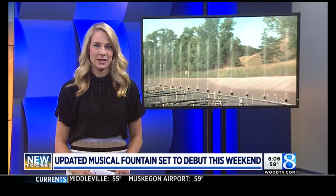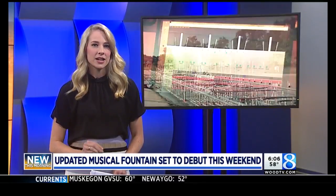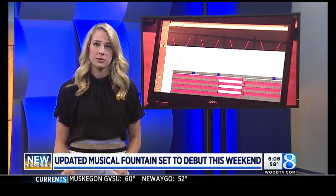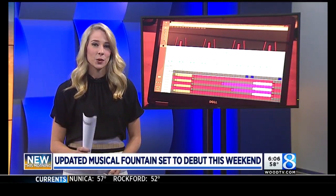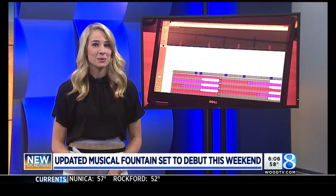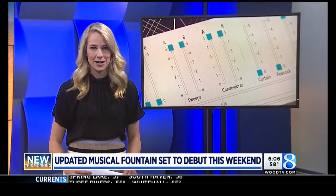The new features will be debuted at Saturday's night show, which starts at 8:45. At that time, another new feature will also be debuted — it's basically a choreography software where you can pick a song, control the lights and the water features, and then see your masterpiece played during a show at the fountain, as long as it's approved by the committee.